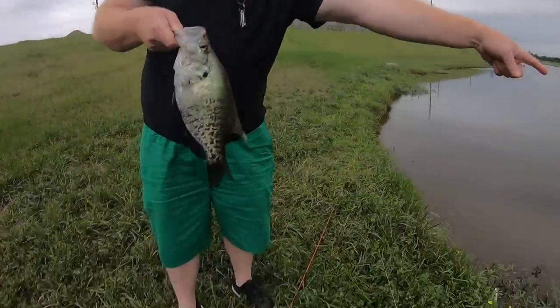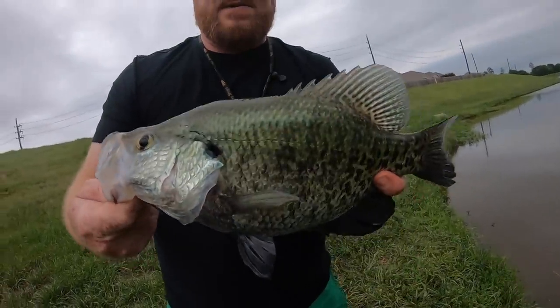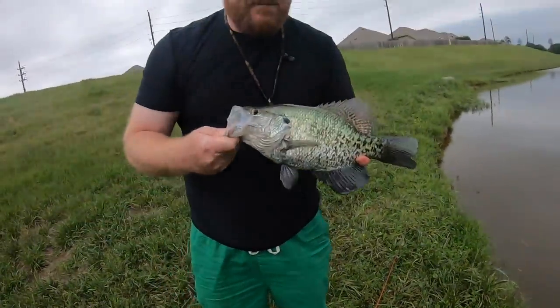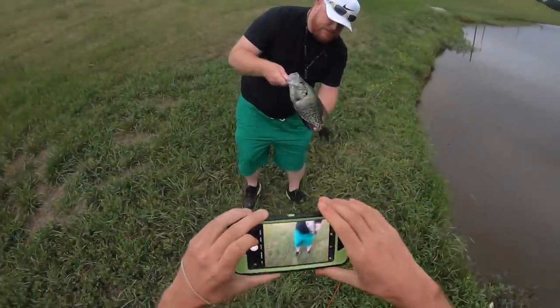Where did he hit? Right in the weeds, the same spot. That is huge — they're sitting up under these weeds. Get him like that on it, get him straight on it, man. That's a monster. I can't believe that was a crappie.